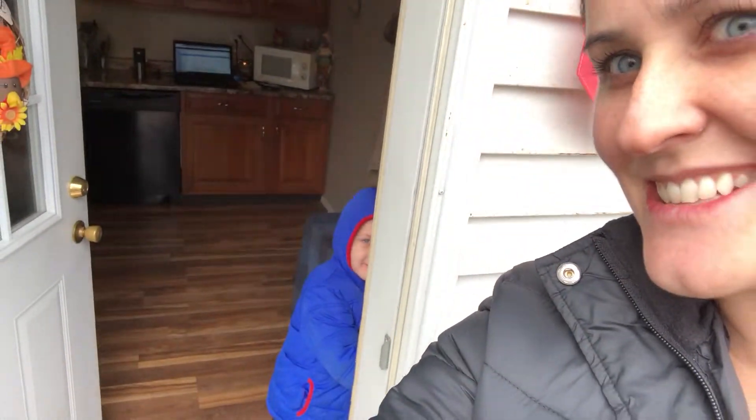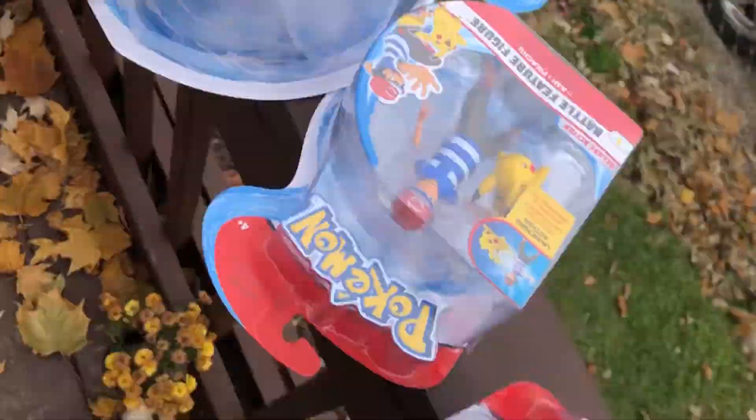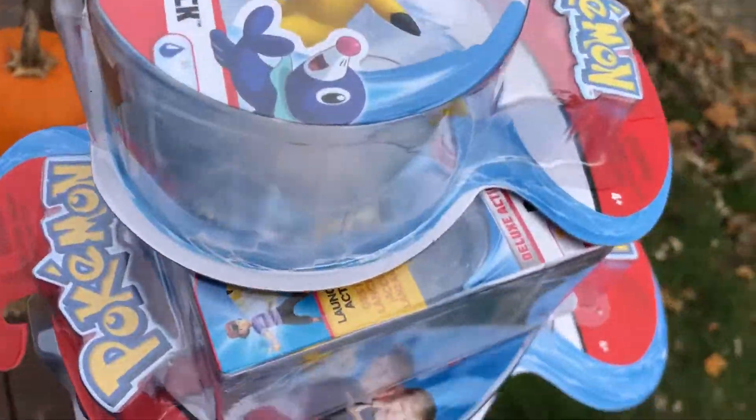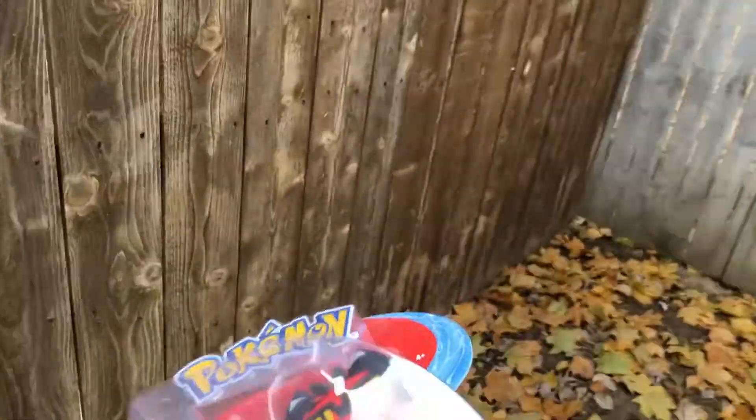Hey everyone, it is Mommy B and LJ's over there hiding. We have some Pokemon toys today, and I am going to hide them somewhere. LJ is going to see if he can hear me talk to him through his head — like telepathy — and find them that way. I don't know if he'll be able to. So I'm gonna go hide them really quick, LJ is gonna stay right here, and then I'll see if I can tell him through my mind.